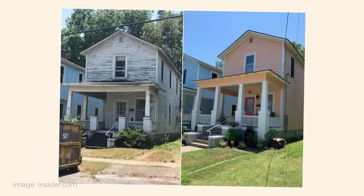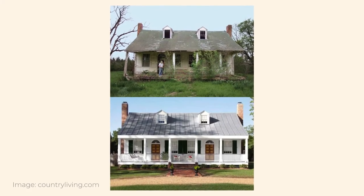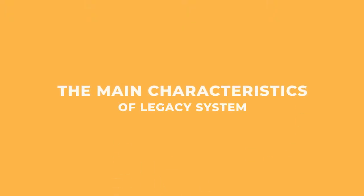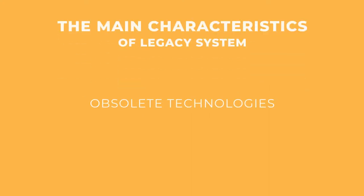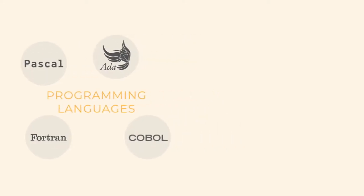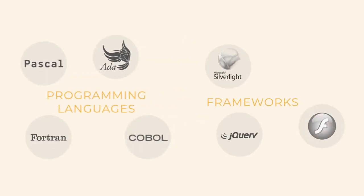To know what to modernize, you need to be very critical about your system and assess how outdated or modern it is. These are the main characteristics of legacy systems. First, are obsolete technologies — old programming languages that the community moved on from a long time ago, frameworks that lost their relevance and haven't been updated for years. Basically, technologies that are no longer supported and can be replaced by newer versions.